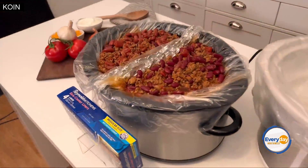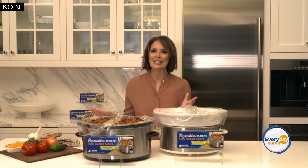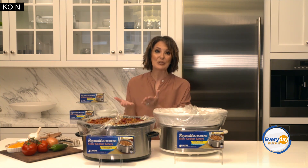Now here we made a turkey taco chili — super easy and delish — but my husband likes his spicy, my kids and I don't. Plus my kids prefer beef to turkey. So on one side we made the spicy turkey, on the other side we made it not spicy with beef. Two easy dinners, one pot.